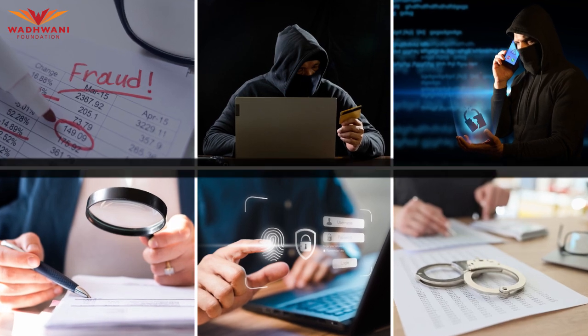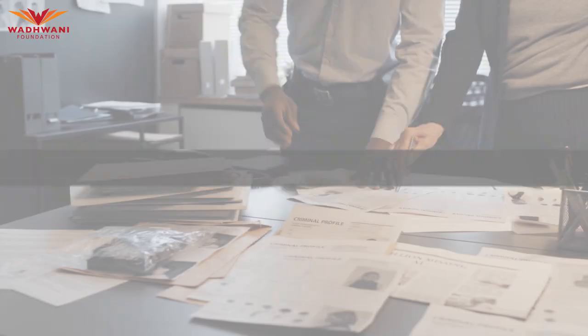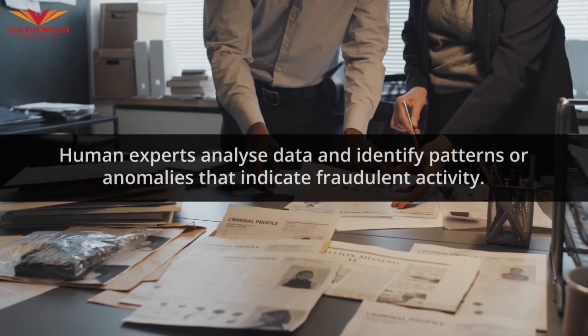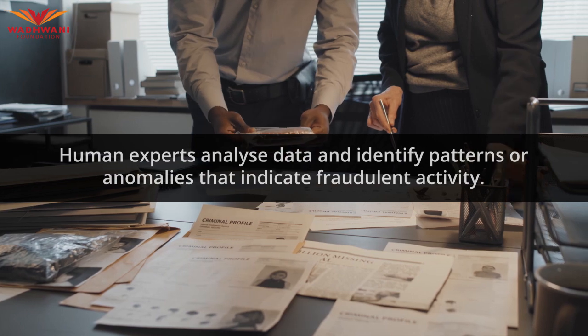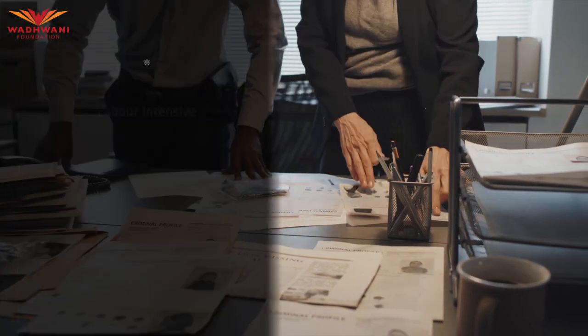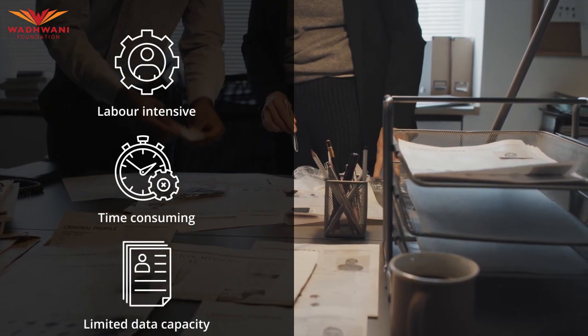Traditional fraud detection has relied on manual methods and rule-based systems. Human experts would analyze data and identify patterns or anomalies that might indicate fraudulent activity. While this approach has been effective to some extent, it is labor-intensive, time-consuming, and limited in its ability to handle large volumes of data.